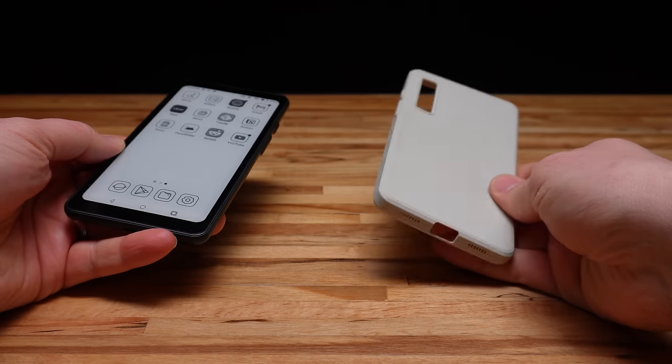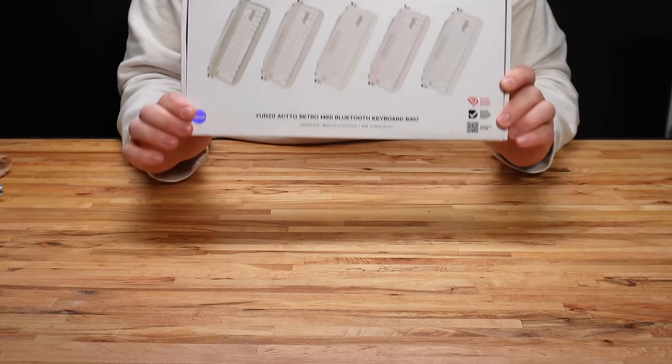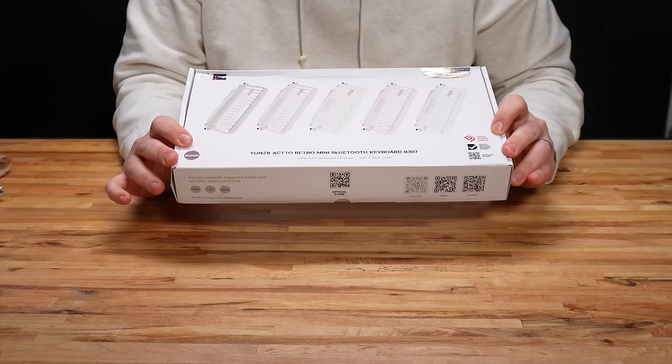So I have my tablet. Now I just need the right keyboard to pair it with. That's right folks, I got a novelty typewriter keyboard.